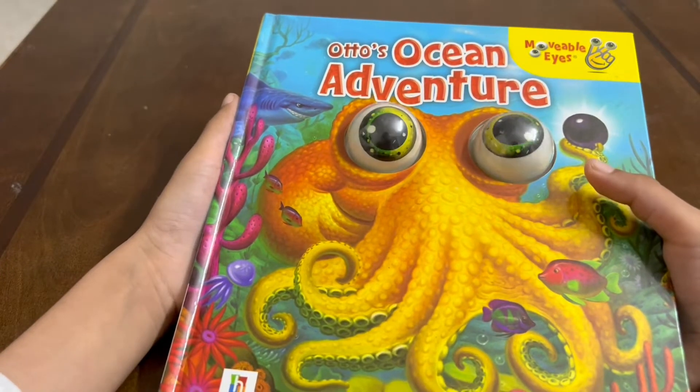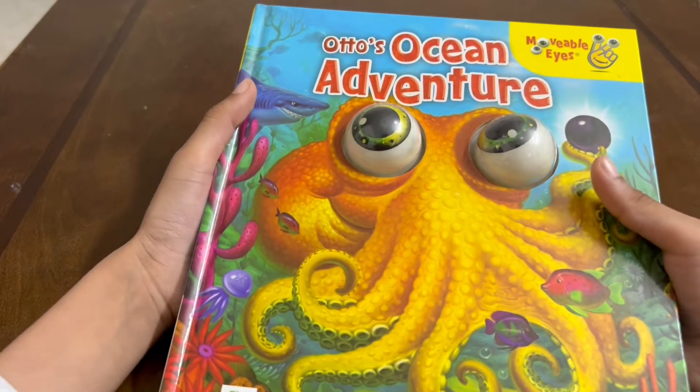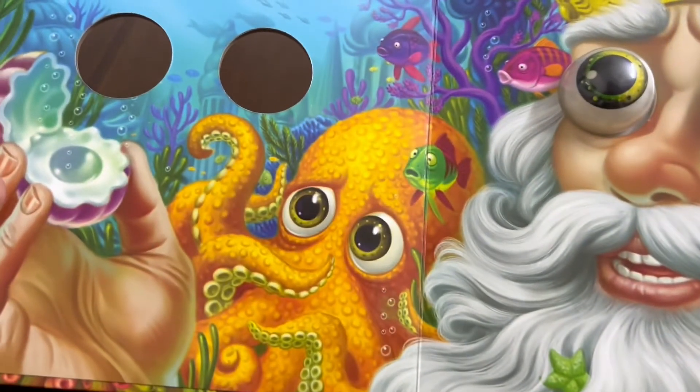Hi guys, today we are going on Otto's Ocean Adventure. This has movable eyes as you can see here. So let's read this amazing book.